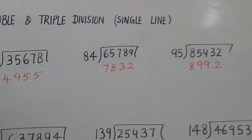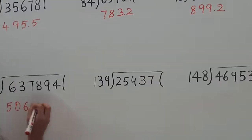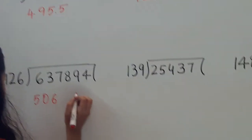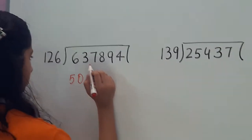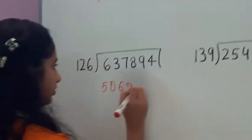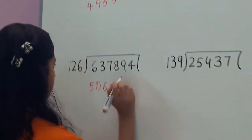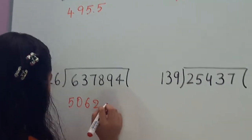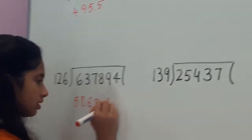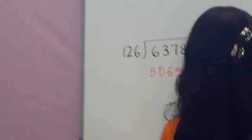Time will also depend on the length of the digits. Now she has started doing the triple digit calculations. The question is 673894 divided by 126. The answer is 506.6. That's absolutely wonderful.